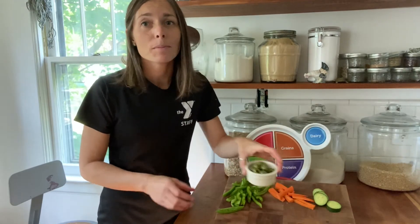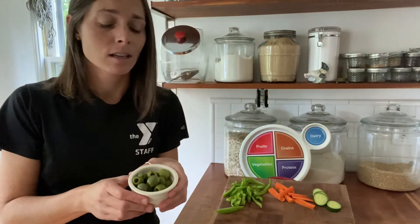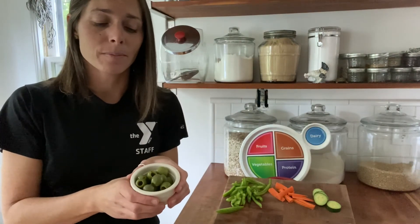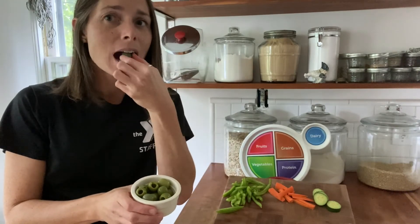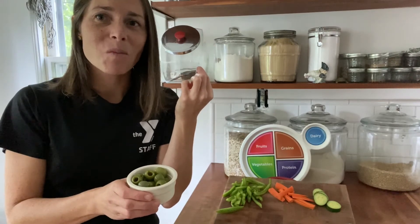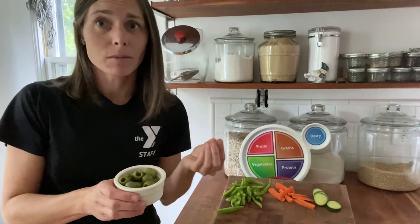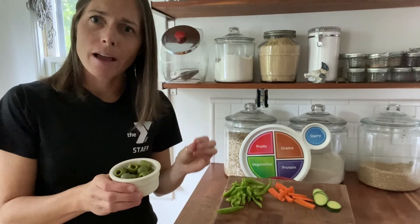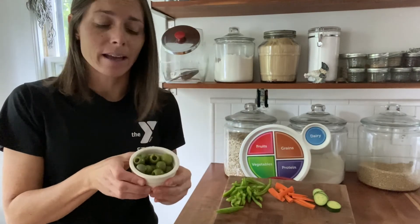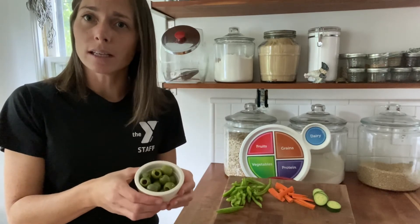Now this one might be intimidating for some people. Usually people have big opinions about olives, and however you feel about olives is just fine. I happen to love them and I'm gonna give it a try. Mmm, what I love about olives is that they're kind of salty and briny — that's because they float in a little olive brine, that's how we get them. They're so tasty and they have such a unique flavor.